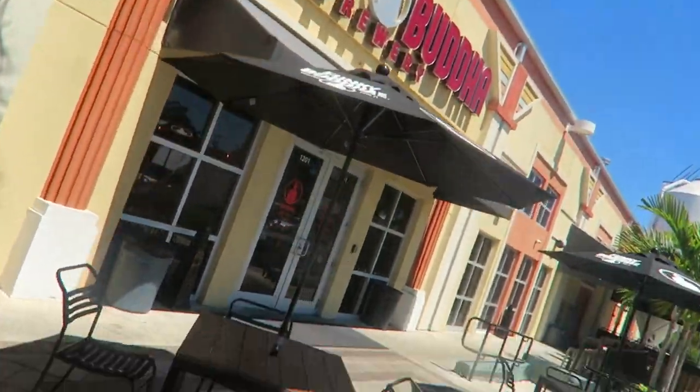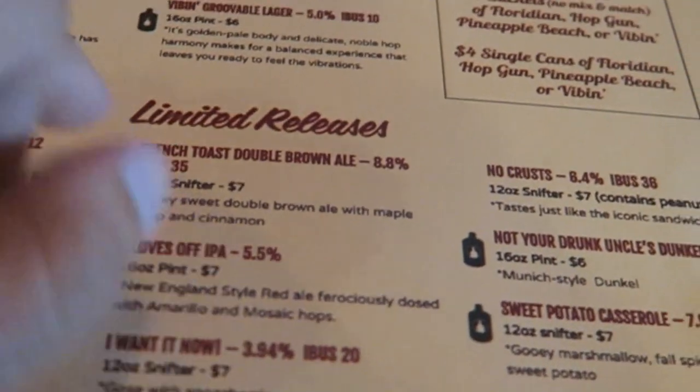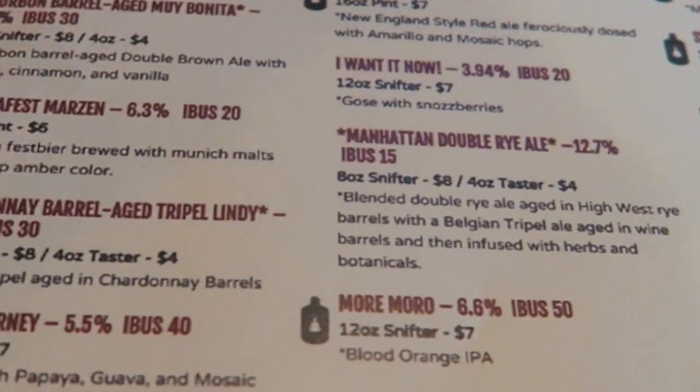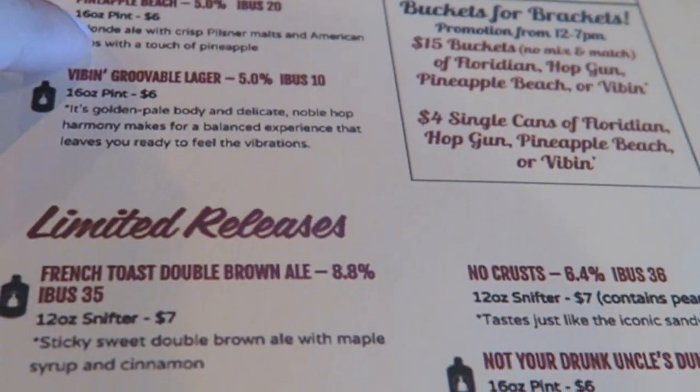Today in Fort Lauderdale it's like 70 degrees out and I was craving a beer, so that's exactly what we're gonna do. I came to Funky Buddha, which is actually a local brewery — they blew up pretty decently, now they're selling bottles and glasses. Let's quick get a beer. One thing I like about this place is look at the crazy beers they have — French toast double brown ale, sweet potato casserole, pineapple beach.